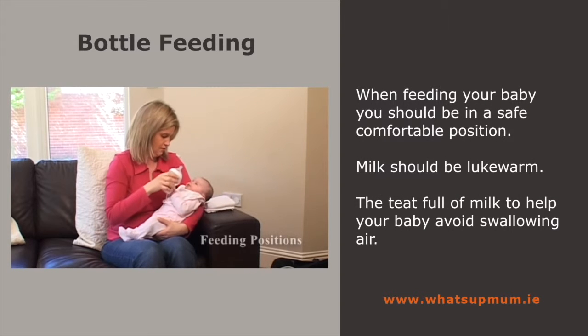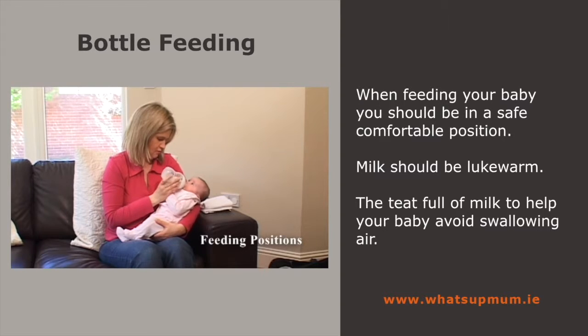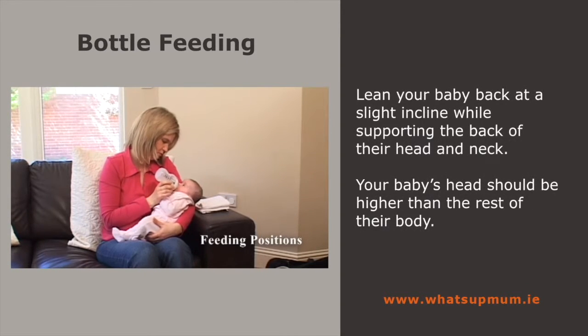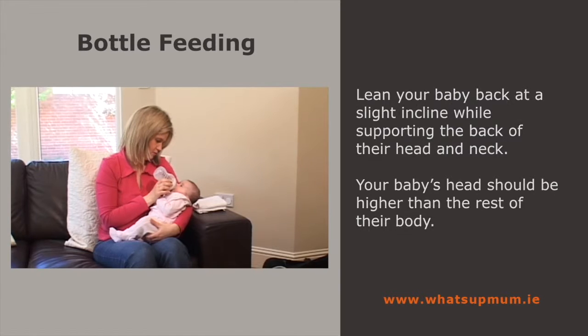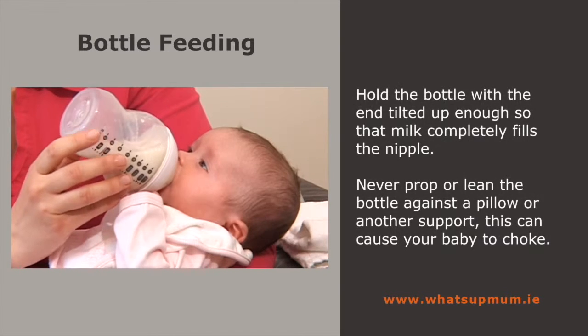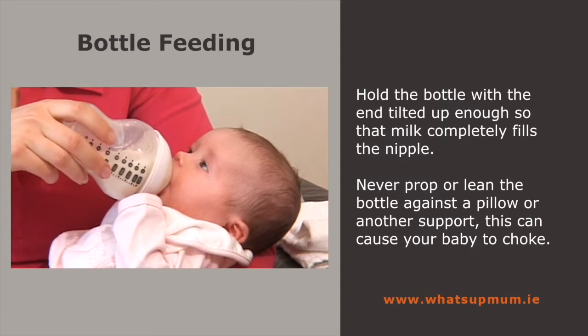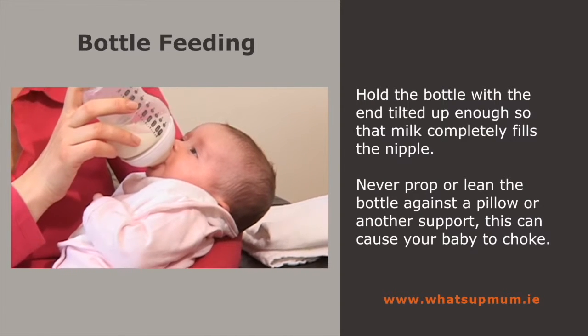When feeding your baby, you should be in a comfortable chair and position. Lean your baby back at a slight incline while supporting the back of the head and neck. Your baby's head should be higher than the rest of their body. When you're feeding, hold the bottle with the end tilted up enough so the milk completely fills the nipple. This stops your baby swallowing air. As the bottle empties, you may find you need to hold it almost upright.